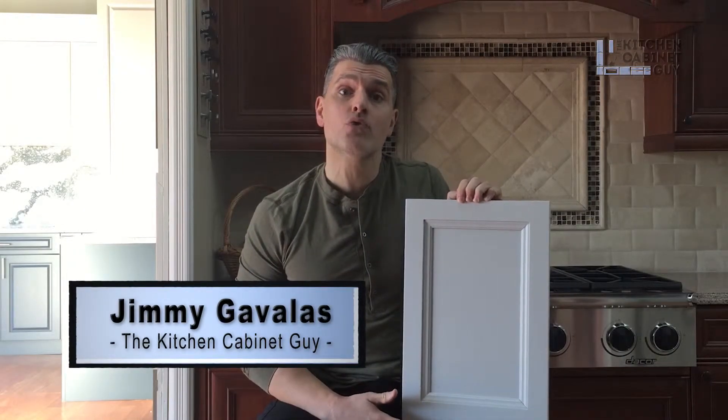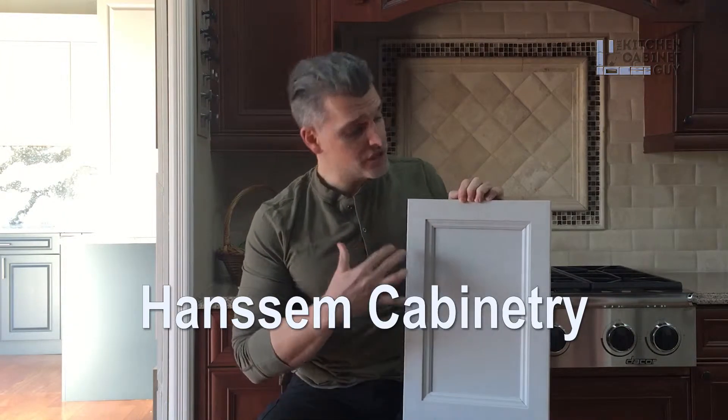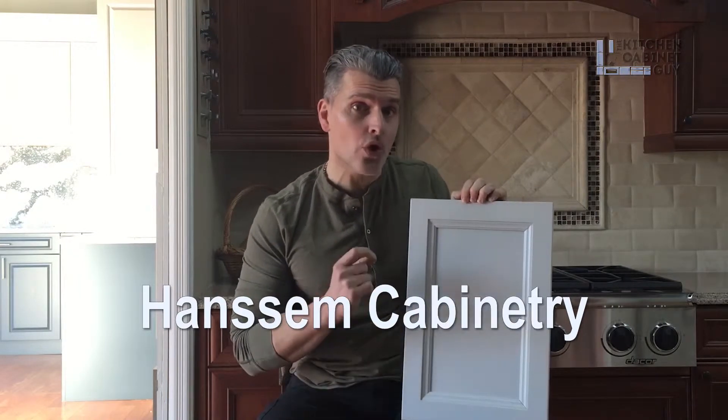Hey guys, what's going on? Jimmy Gavales, The Kitchen Cabinet Guy. In this episode, we're going to review one of HANSSEM's door styles. H-A-N-S-S-E-M is the name of the brand. This door style here is their marquee door with a little twist on it that we did.